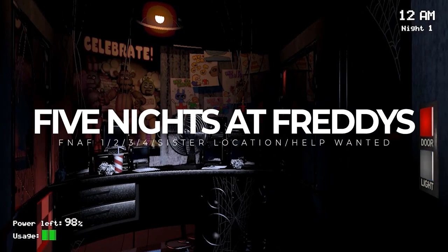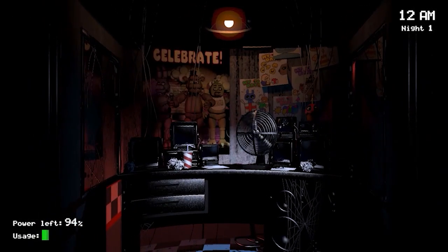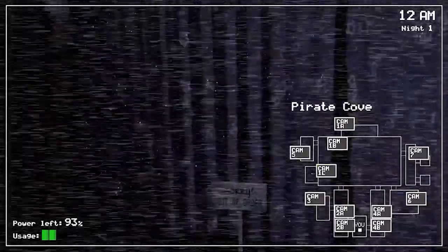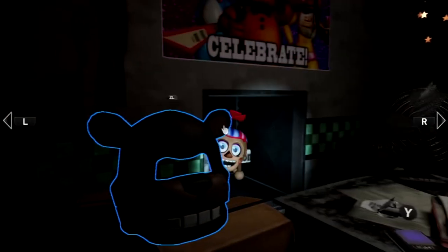Five Nights at Freddy's needs little introduction — it's become a pop culture hit, and on the Switch we have 6 entries. The formula is to monitor a security room and stop animatronic menaces from reaching you by keeping the camera on them, with limited power to do so. Each entry evolves the gameplay with some new mechanics, and the standout for change is Help Wanted — originally a VR title, it diversifies the gameplay style with something akin to mini-games. I'd start with the original and work from there. They're not particularly scary once you get used to their over-reliance on jump scares.